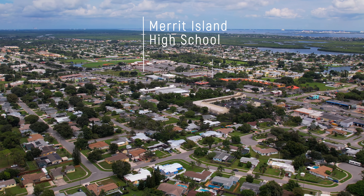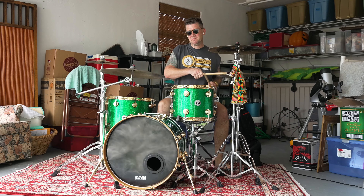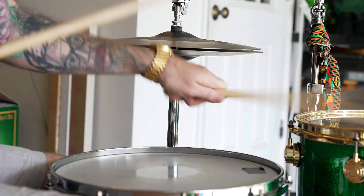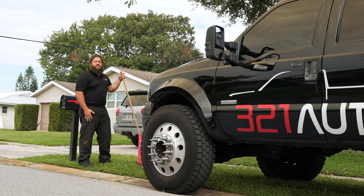And the school is only a few minutes away for band practice — I even learned how to play drums here. Hey, John, if you keep it down, the baby's sleeping.